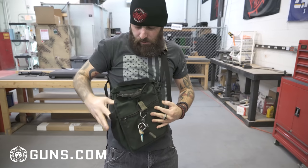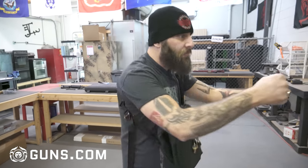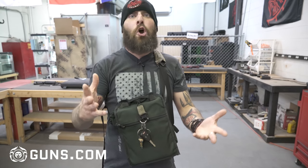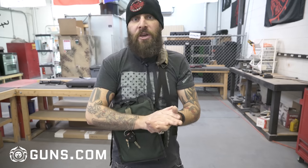Another benefit is when I'm driving. This sits in the same position whether I'm sitting in my car or standing, so drawing from inside my vehicle is the same every single time. If I was carrying traditionally on my hip I'd potentially have to defeat my seat belt or any clothing bunched up. And if you're a larger person — you know what I'm talking about — that gun digs into your skin when you sit down. You have to defeat your own body to get your weapon deployed. It's just part of the game.